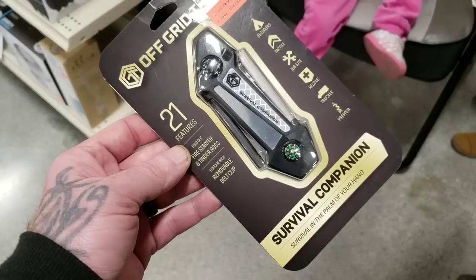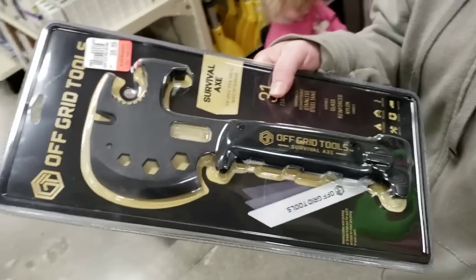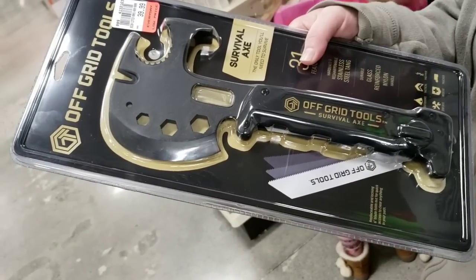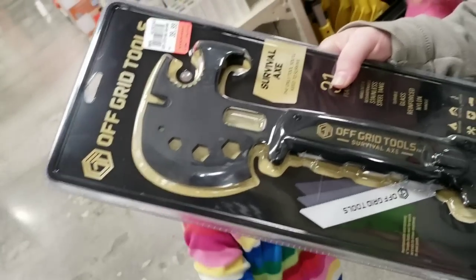Alright, I'm going to walk out of here with this — I'm going to field test it. This is the Off Grid Tools survival companion — I'm going to test this on a rock. She is determined to smash something with this. Of course Sippy would grab this, so we're grabbing this too.